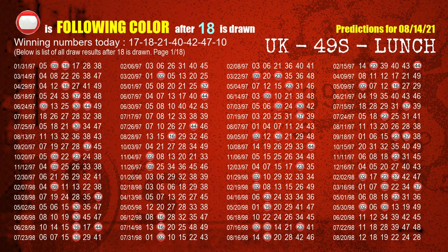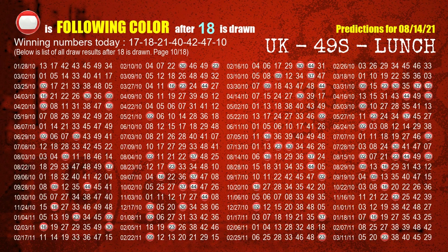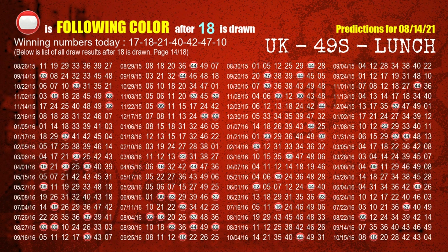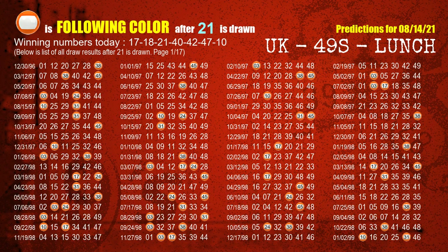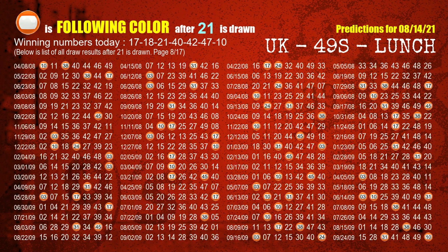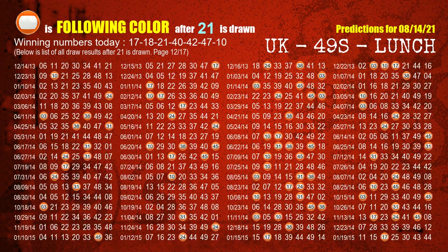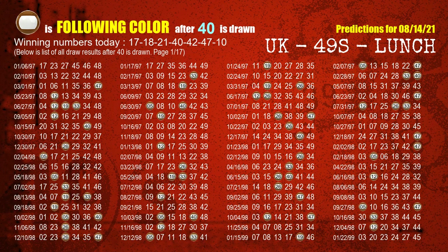The second winning number is 18. The most frequently following color is red when 18 is the winning number in the last draw. The third winning number is 21. The most frequently following color is orange when 21 is the winning number in the last draw. The fourth winning number is 40. The most frequently following color is brown when 40 is the winning number in the last draw.